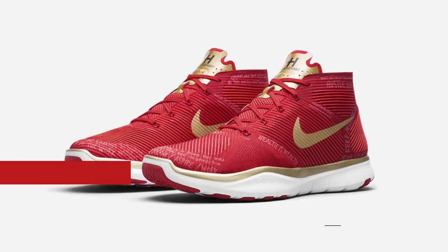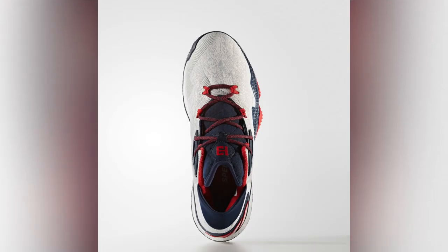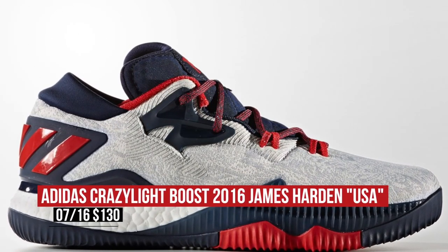On the basketball side of things, Adidas is dropping the USA colorway of the Crazy Light Boost 2016 for James Harden. The feedback on the performance of these has been really good. You can grab these for $130.